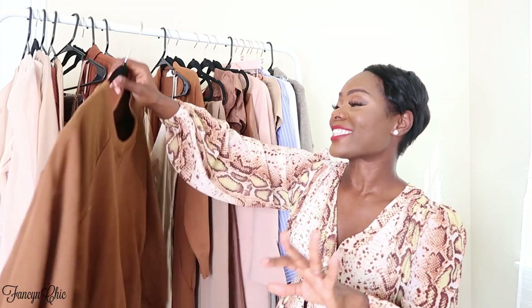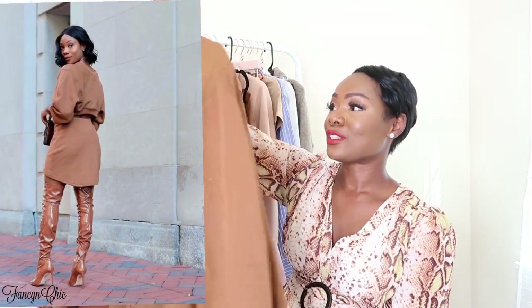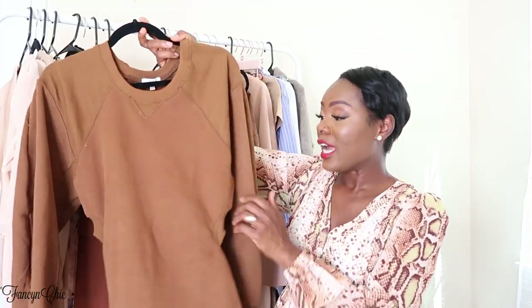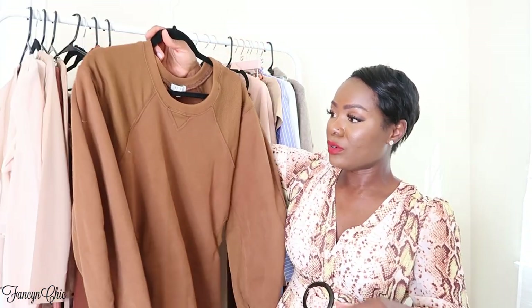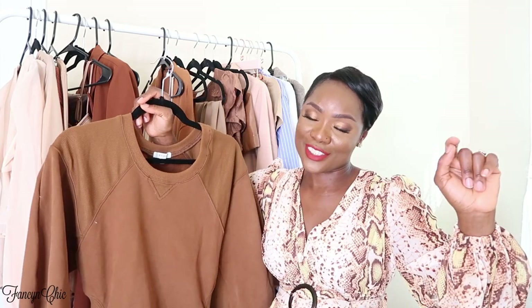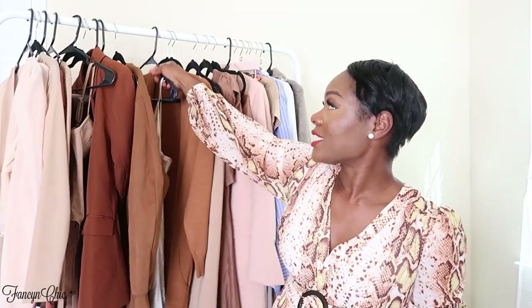The next item is this beautiful basic sweat dress — wait for it — the details are in the back! So pretty. Wear this with over-the-knee boots and you're good to go. I got this in a size small. I love the balloon sleeves and the little red detail at the neckline — just so beautiful. You can put your jacket on top when it gets cooler.